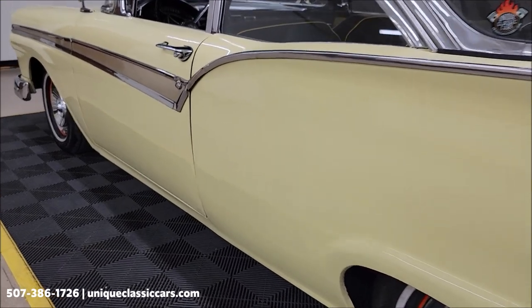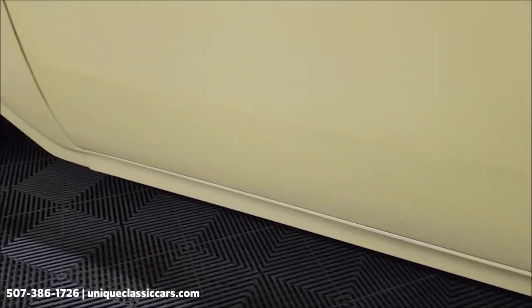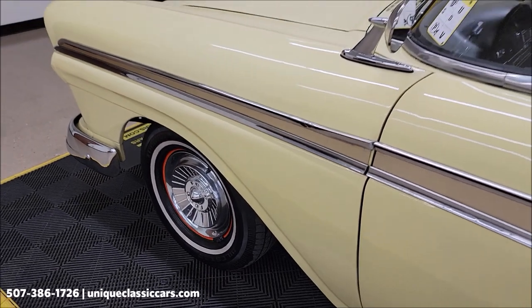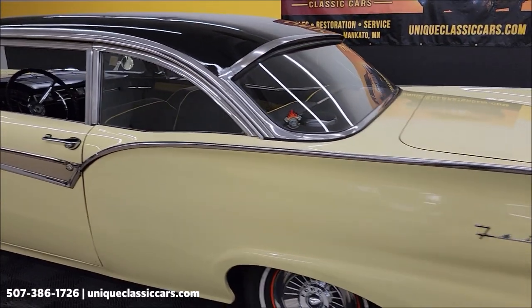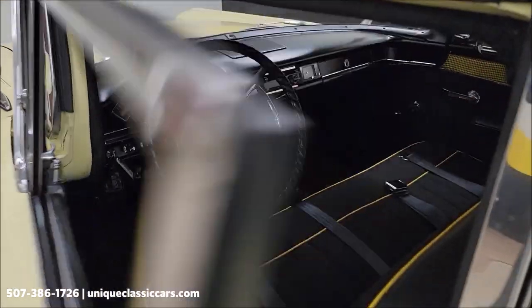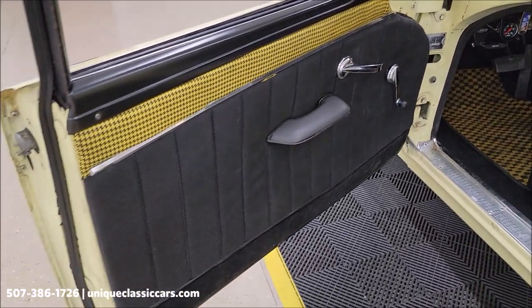As we take a look down the driver's side from the rear to the front, look at the bottom of the door there. This car was driven here from approximately 100 miles away — the previous owner was not afraid to get in it and drive it. Take a look at the door panels.